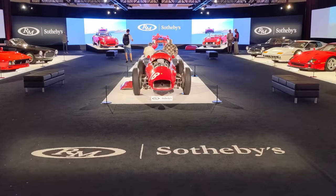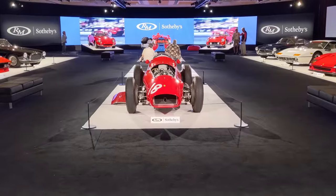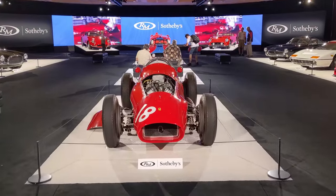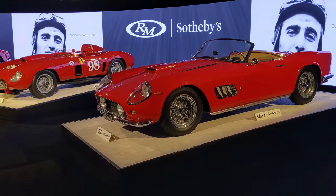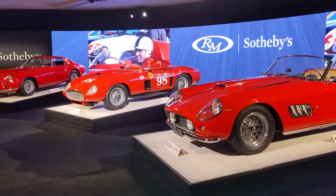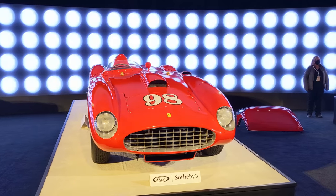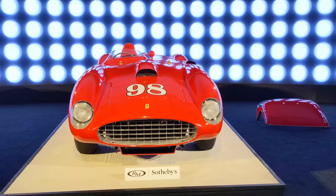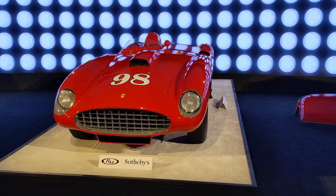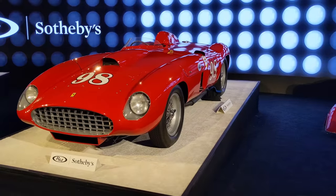Here we are in the main showroom of RM Sotheby's, showing cars like the pieces of art that they are. The lighting, the carpet, all these competition Ferraris — it doesn't get any better. We're going to review the California Spider, Carroll Shelby's 410 Sport, and the 275 GTB/C. The 410 Sport, chassis number 0598 CM, was the highlight car of the auction — a 1955 Ferrari that sold for a record $22 million.